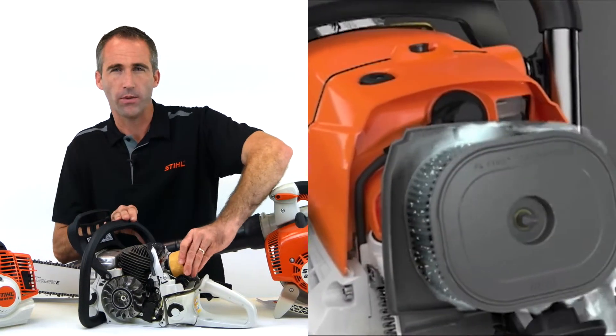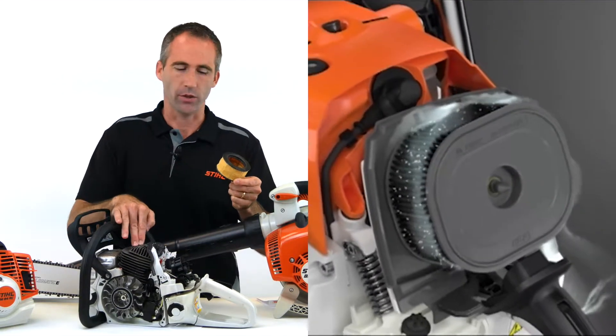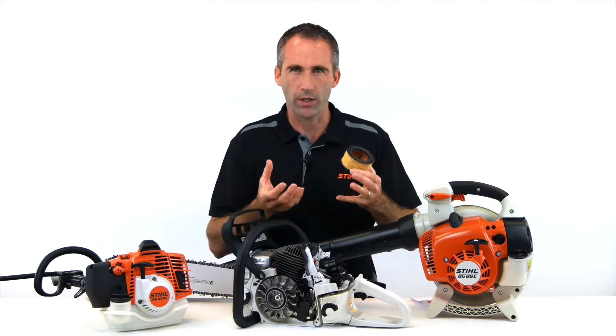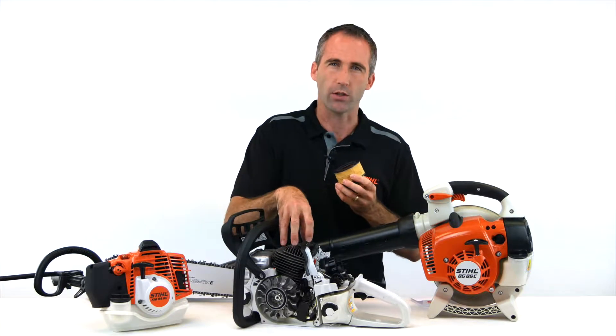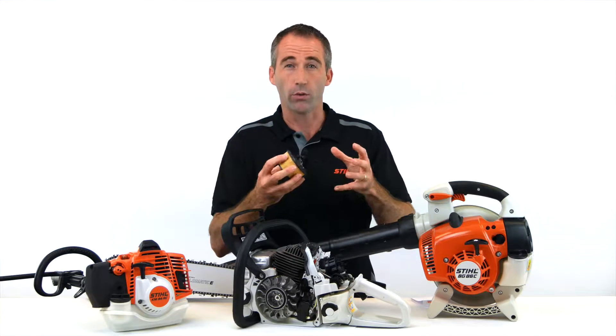One of the most important features on our petrol range is the air filter system. The job of the air filter is to filter the air before it enters into the engine. The air in a normal working environment can be dirty, and these dirt and particles can be abrasive and damaging to the internal components of the engine. So it is really important that we have a good filter system.